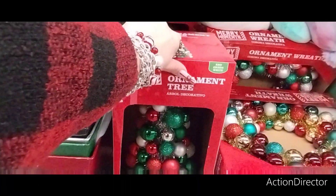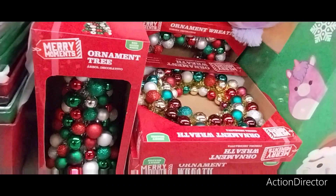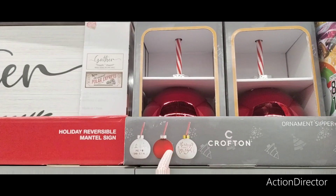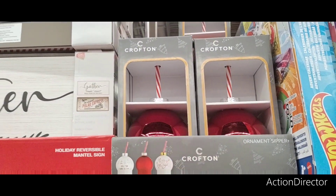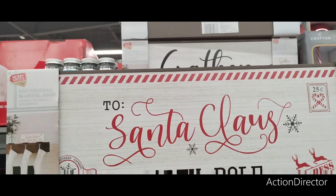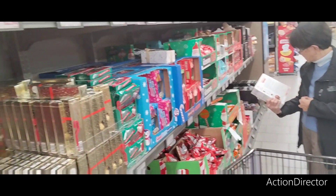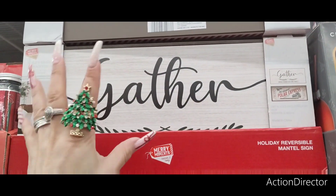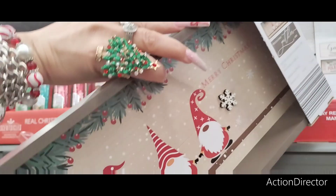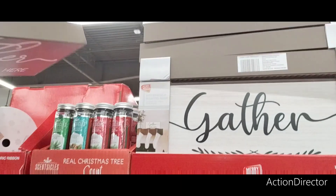They also have these ornament sippers for $4.99 — Merry Christmas, the red, merry and bright. They only have the red left. And then for $4.99, reversible mantle signs — Santa Claus, North Pole, 'locally grown Christmas trees.' Those are really stinking cute. They have 'Gather,' which you can keep out all year round if you're doing farmhouse, then Polar Express, and the gnomes — 'Merry Christmas.' 'Friends and family gather here' — very farmhouse-y.